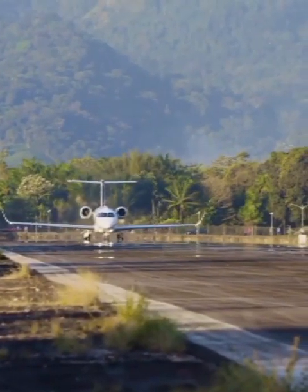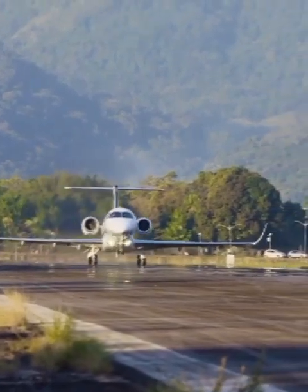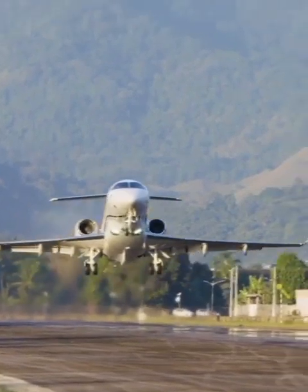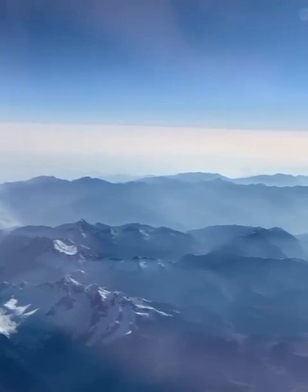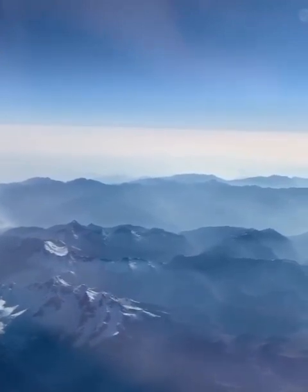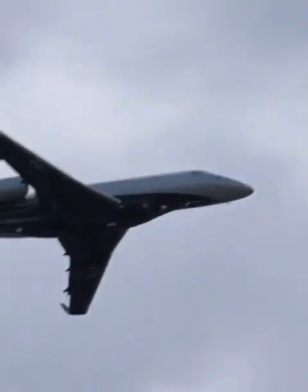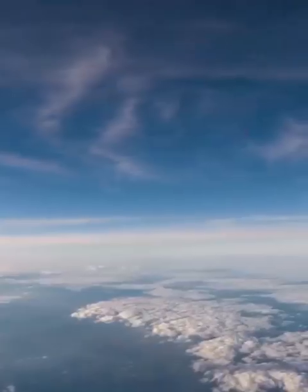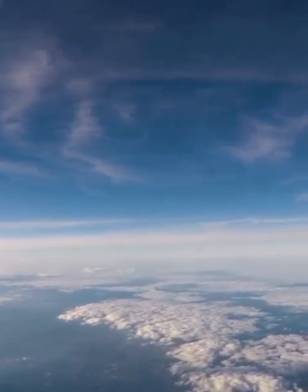Embraer designed the Praeter 600 to deliver class-redefining, best-in-class international range and superior comfort, as well as enviable performance at some of the world's most challenging airports. The Praeter 600 brings features to the super mid-sized segment that are unmatched by any other aircraft in this class. From the cockpit and the cabin to the wings, the Praeter 600 delivers a sophisticated, powerful flight experience.